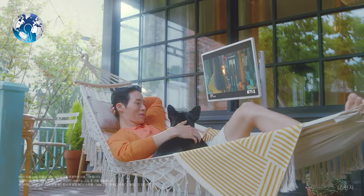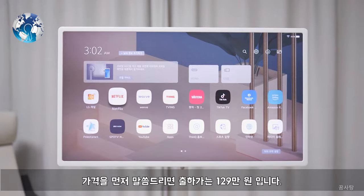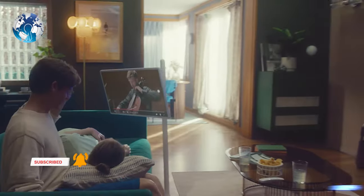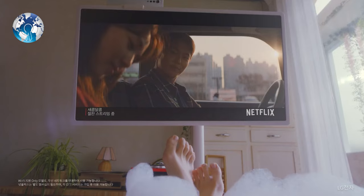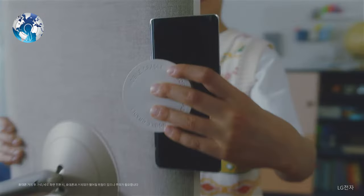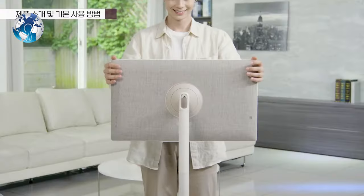LG already announced the product in early July in South Korea, and it went on sale in August of this year, going out of stock very soon after launch. It was priced at $1,130. The standout is the LG StandbyMe S27-H TV, which can operate wirelessly on battery power and can be wheeled around on its height-adjustable stand.